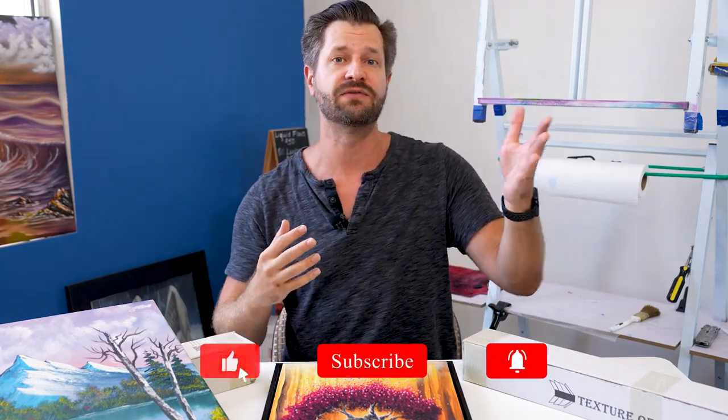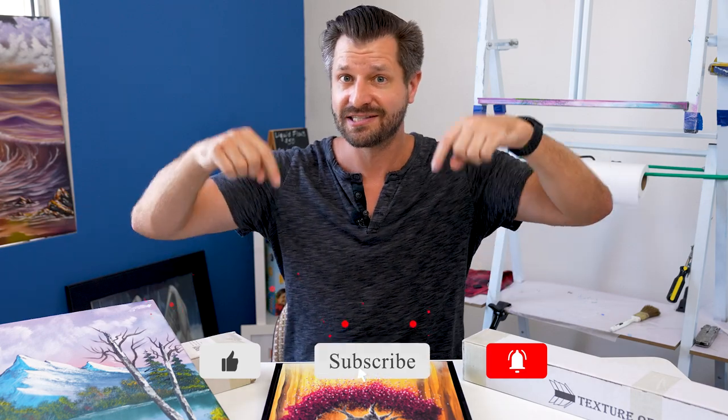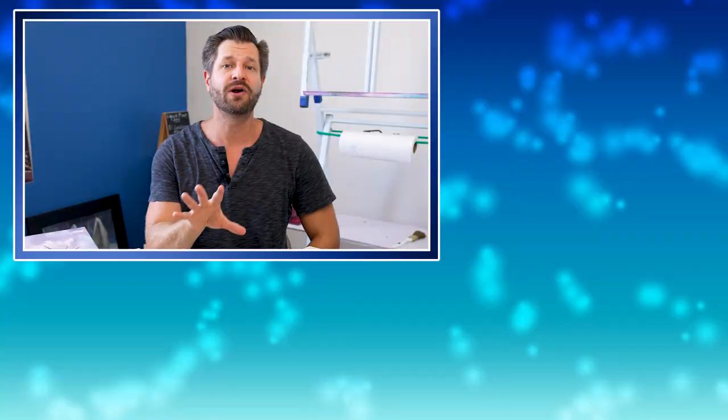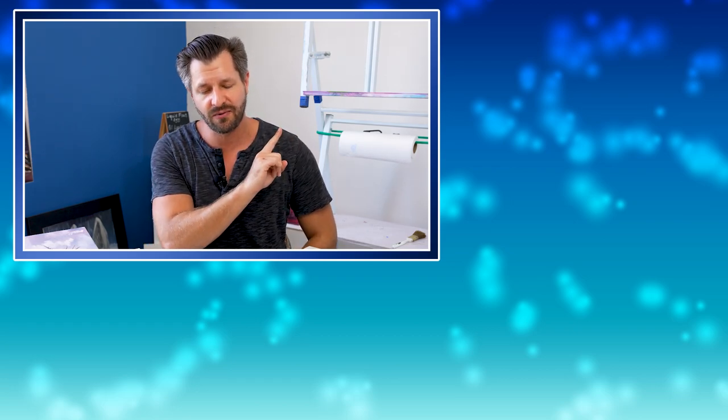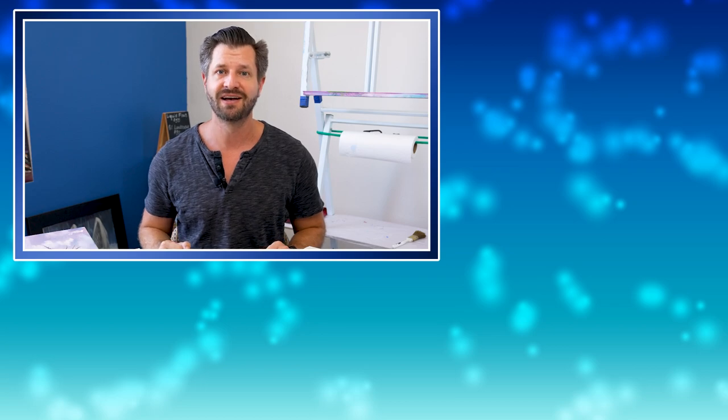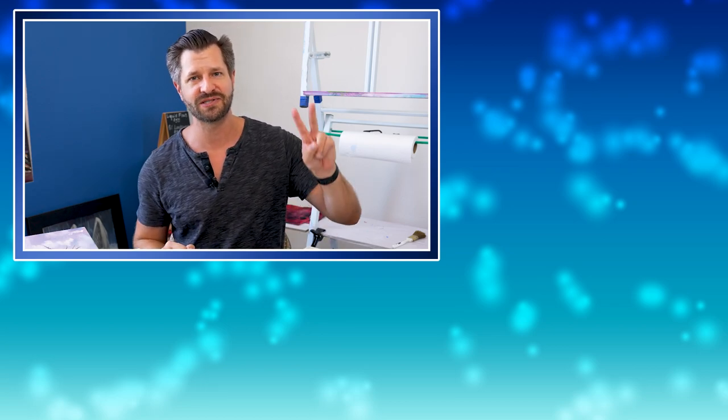Now, like I said, no episode dates just yet, just says September. But when they drop, I'll be sure to make a video on it or at least inform you. So do me a favor and hit subscribe on this channel, so that way you can also get excited because September's not that far away. I'll check you all later. Take care. And of course, peace.